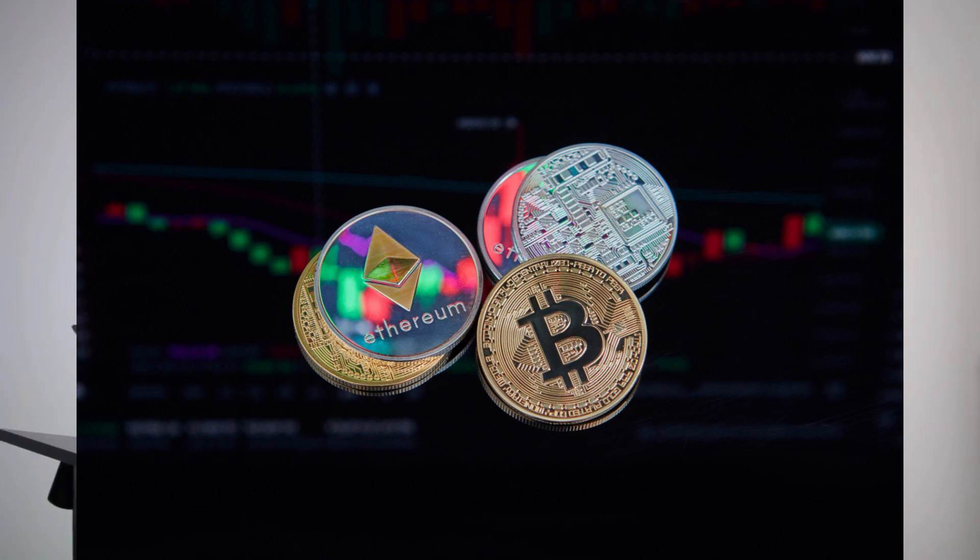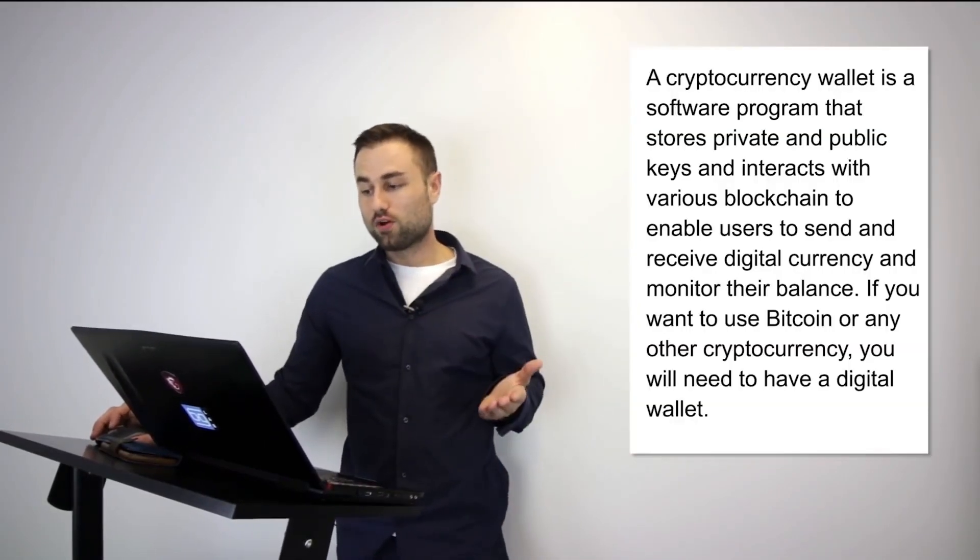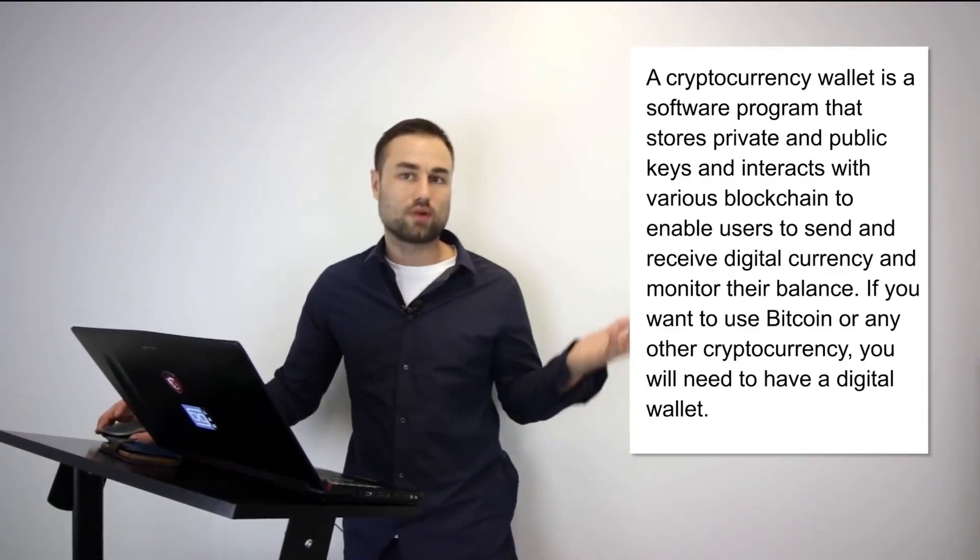Hopefully after you've watched this video you will find out which wallet is best for you. When I refer to cryptocurrency wallet I'm also referring to tokens — I'll use interchangeable language throughout. A cryptocurrency wallet is a software program that stores your private and public keys, interacts with various blockchains, and enables users to both receive and send cryptocurrencies and tokens anywhere around the world.